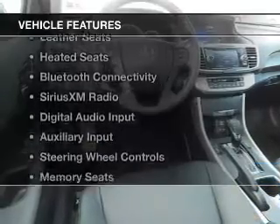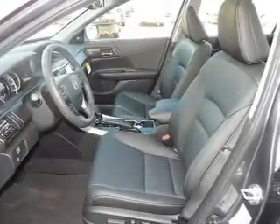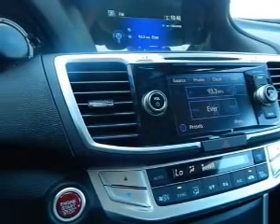The features include a power sunroof, leather seats, heated seats, Bluetooth connectivity, Sirius XM satellite radio, digital audio input, and auxiliary input, steering wheel controls, memory seats, and aluminum rims.